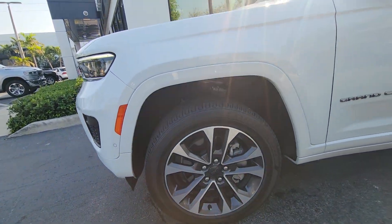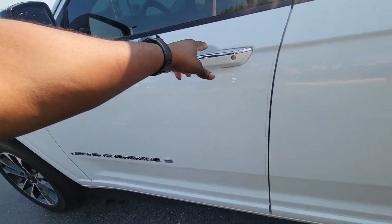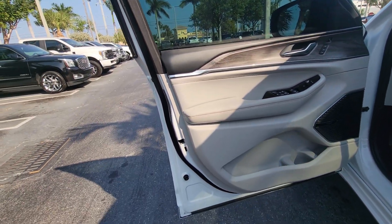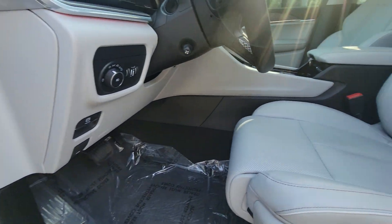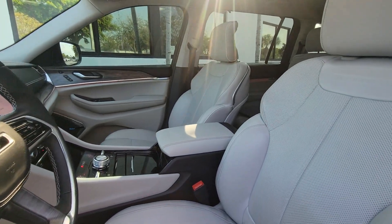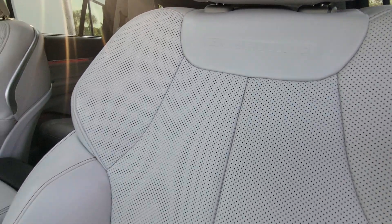20-inch wheels — this is the L, which gives you a little more room with the third-row seat. Beautiful interior, sound system is up, premium sound. The Overland name is engraved right in the seats, and you've got heated and cooled seats.